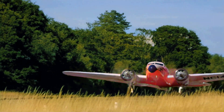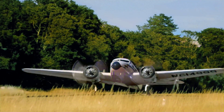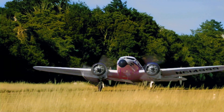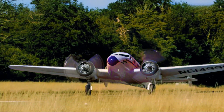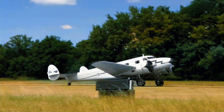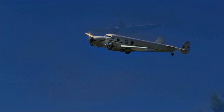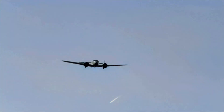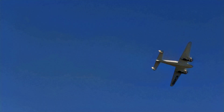The Lockheed Model 12 Electra Jr. prototype, registered as NX16052, emerged as a smaller, more affordable variant of the iconic Model 10 Electra. First taking flight in 1936, this elegant aircraft boasted a streamlined design and advanced features for its time. It served as a testbed for the Model 12, undergoing rigorous flight testing to refine its performance and handling characteristics. After its successful evaluation, the Model 12 gained popularity among private owners and corporate operators, renowned for its speed, comfort, and reliability. After serving in Mexico and India, the aircraft would eventually be broken up in Delhi in 1943.